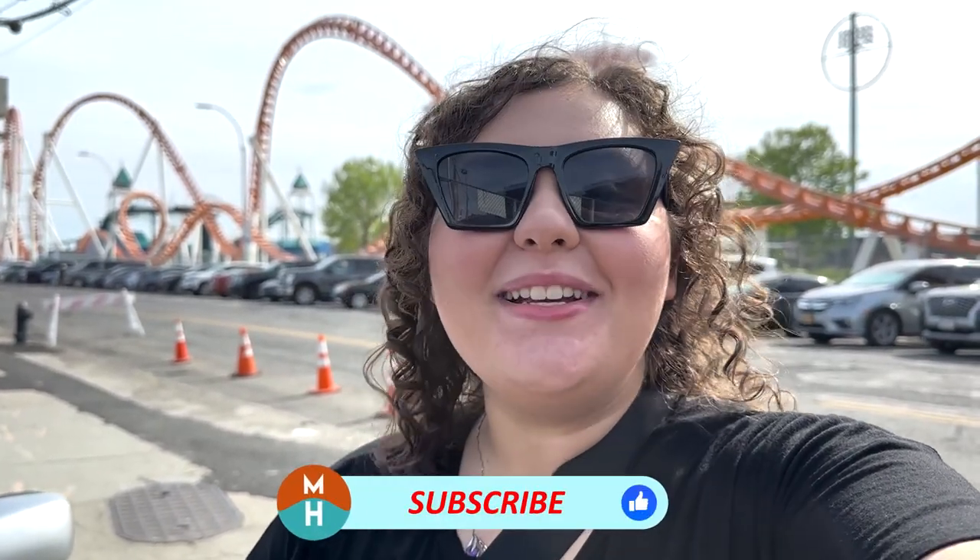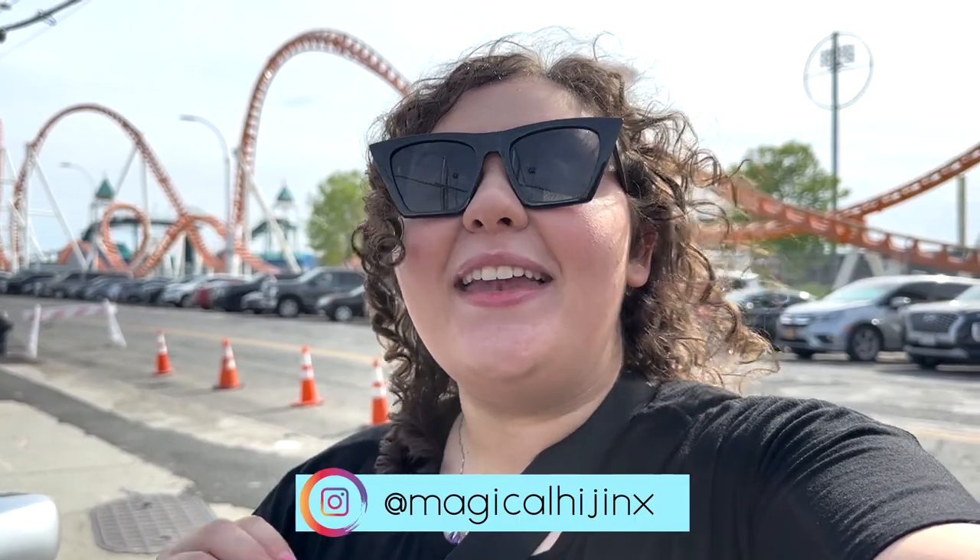What's up my dudes? It's Demi and today we are in Coney Island. I am taking you to Luna Park for their 2023 season because two brand new attractions have opened: Tony's Express, which is a family coaster, and then intertwined with Tony's Express is Letty's Treasure, a log flume attraction.